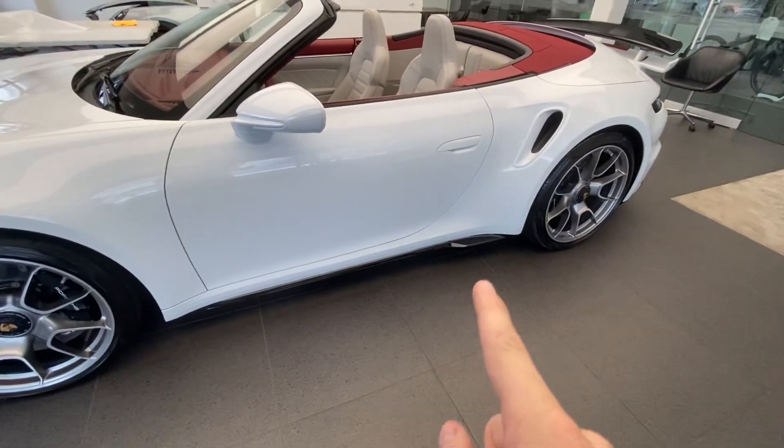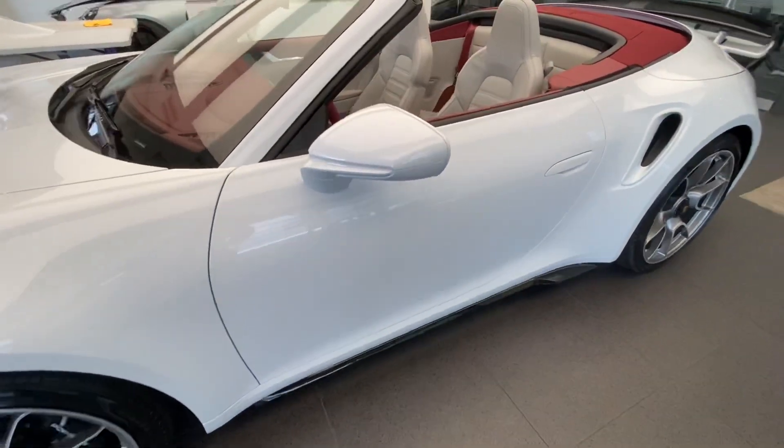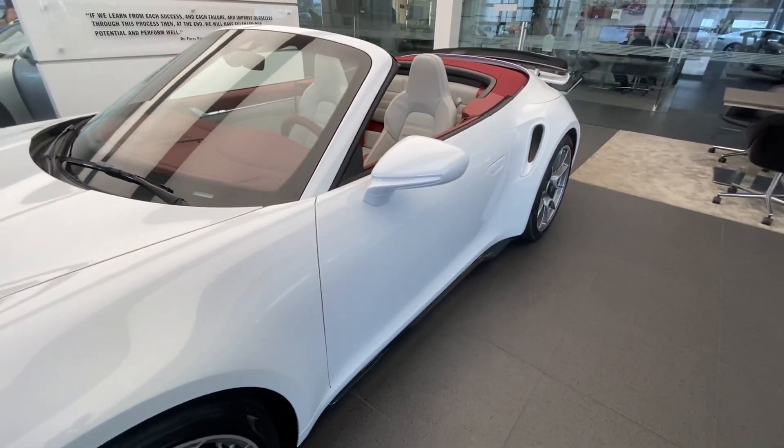Continuing here, part of the Sport Design Package in high gloss black — the skirts themselves on the lower section are finished in high gloss black. We also decided for the mirror housings to be completely painted in exterior color, so you can see the beautiful transition of the white going from the mirror cap into the door.